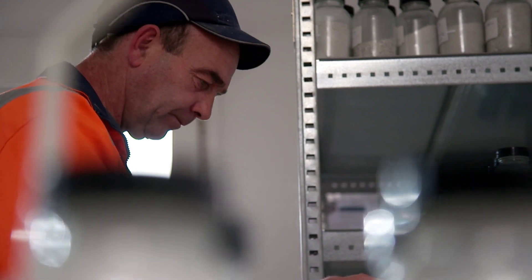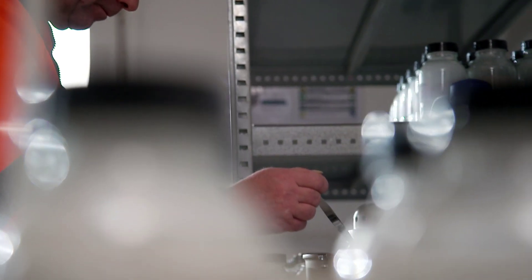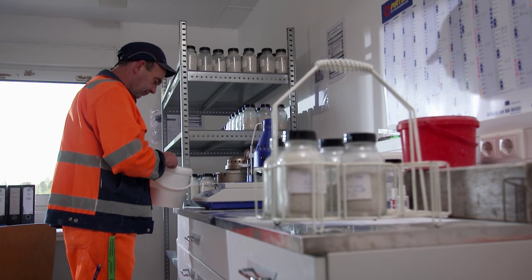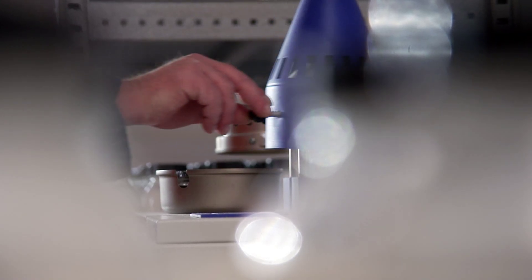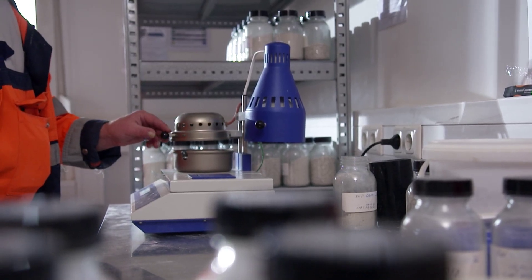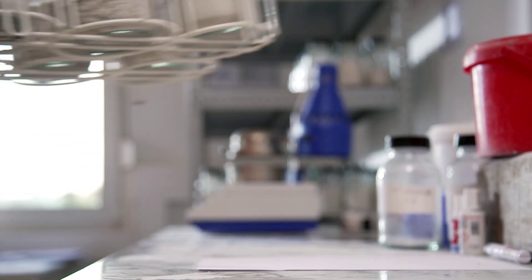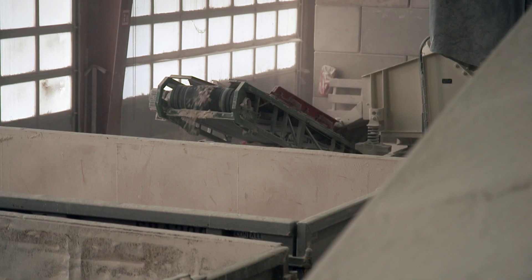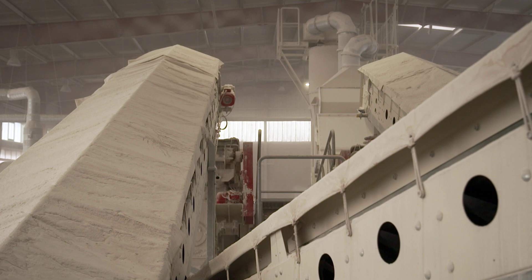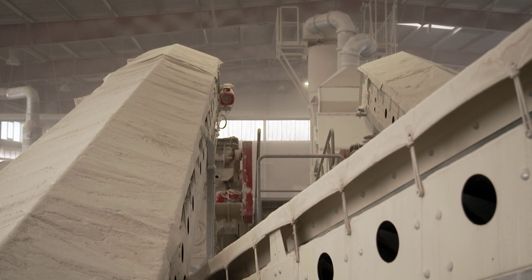Before the two gypsum categories are processed back into drywall, technicians examine the material. There are more than 40 different parameters that are checked, including the asbestos and heavy metal content. Around 350,000 tons of gypsum could be recycled every year using this process. However, that would only make up around four percent of Germany's total demand for gypsum.